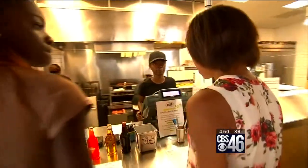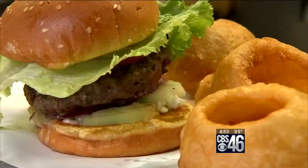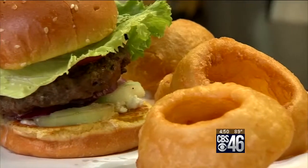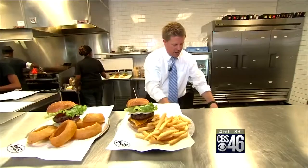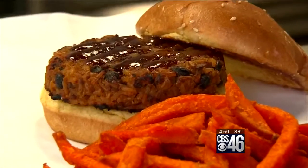Back here at BGR at Atlantic Station, let me tell you why they're the burger joint. Right here, the Greek burger — made from lamb — and look at the size of those onion rings. This is the Triple D with an egg on top and fries, and here you go with a veggie burger as well, which looks really good.